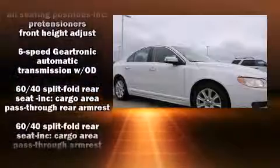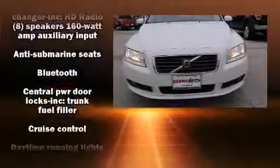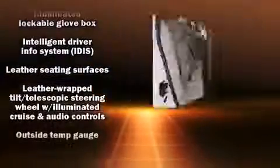For drivers who enjoy the natural environment, a power moonroof allows an infusion of fresh air. Curtain airbags combined with standard stability control create a comprehensive safety network. A Carfax history report provides you peace of mind by detailing information related to past owners and service records.